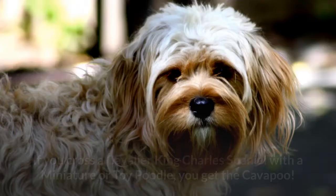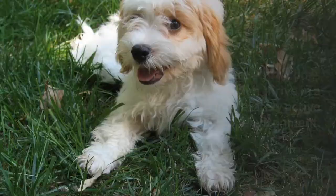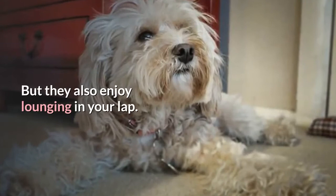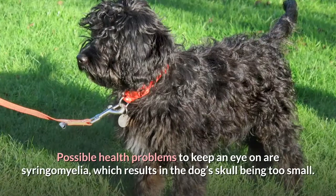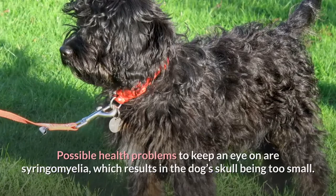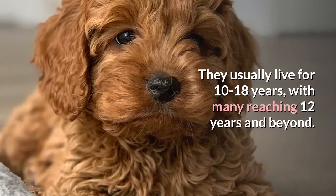6. Kavapoo. If you cross a Cavalier King Charles Spaniel with a miniature or Toy Poodle, you get the Kavapoo. This cross may reach 10 to 18 pounds at maturity. They are sturdy dogs which thrive in a moderately active environment, but they also enjoy lounging in your lap. Possible health problems include syringomyelia, which results in the dog's skull being too small, as well as heart disease, Addison's disease, von Willebrand's disease, bleeding disorders, diabetes, and epilepsy. They usually live for 10 to 18 years, with many reaching 12 years and beyond.